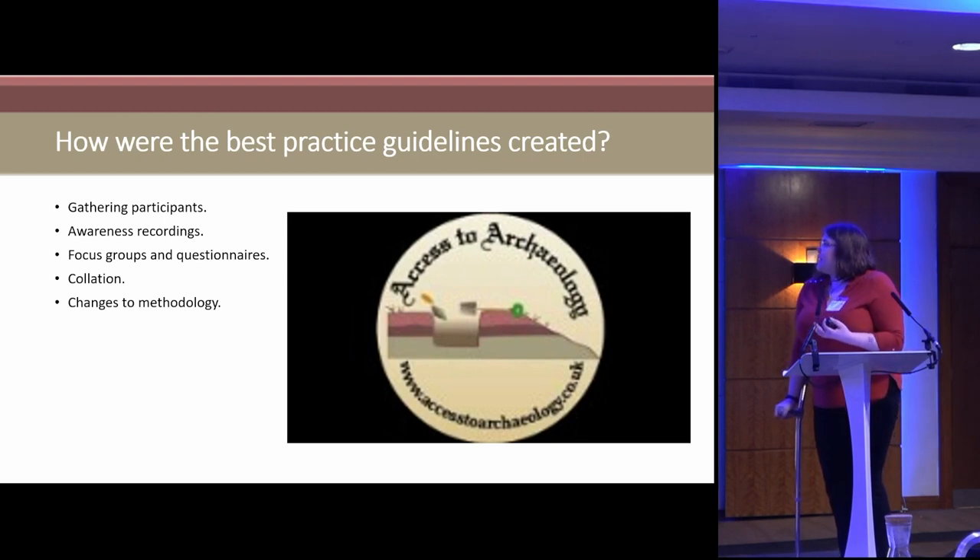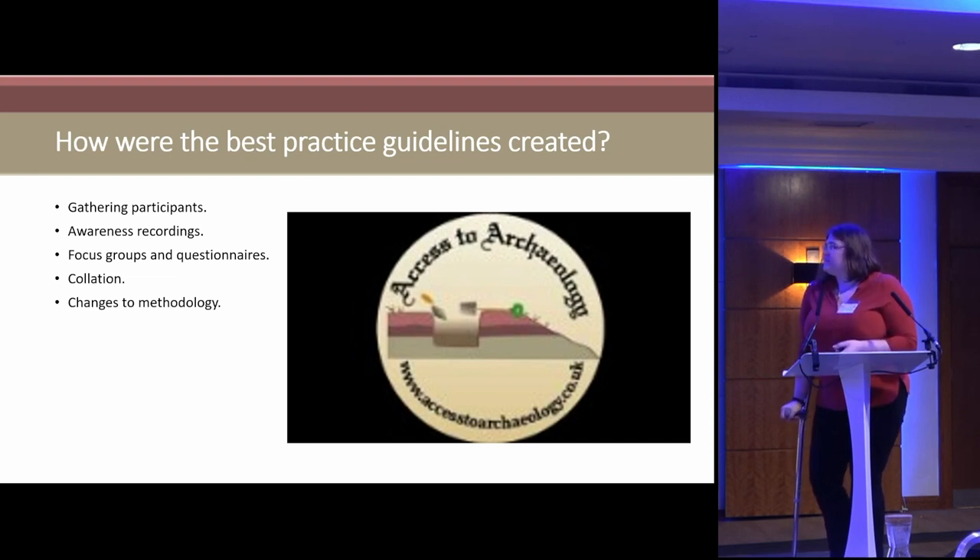We created the guidelines based on a very open, flexible, and inclusive approach. I advertised for participants — some of you here last year may remember the invites on the CFA stand. I went to different disability charities, different universities, the Enabled Archaeology group, the CFA buildings group, and any group that might be interested in archaeology, making things more accessible, or buildings.